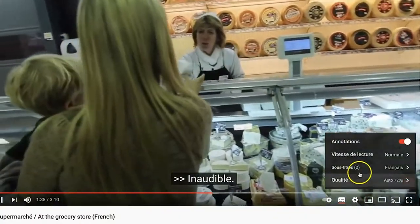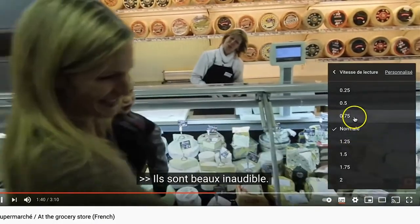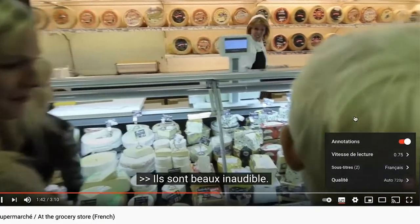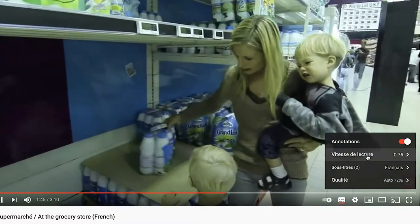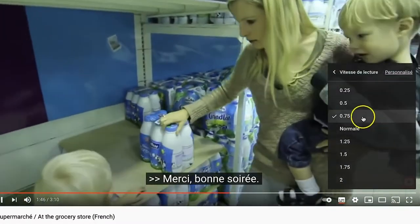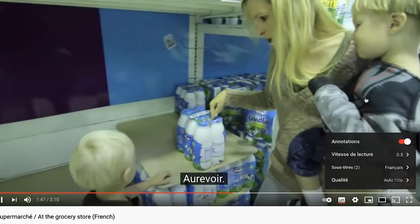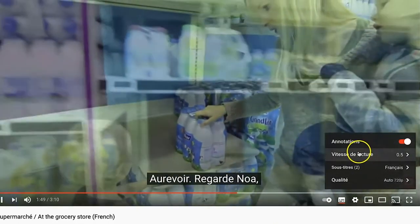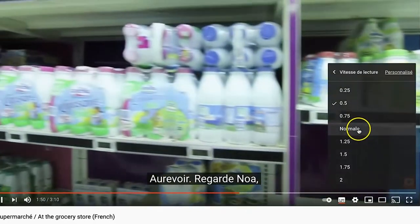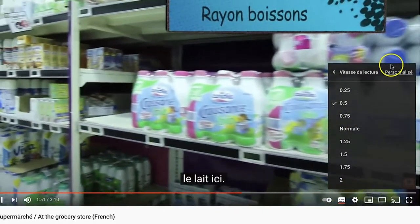Maybe you're not even planning on watching it — you're just planning on listening to it. Look at this settings button, this little wheel icon. If you click on it, there's a little option that says 'speed.' It may be in a different language depending on your YouTube settings — for instance, in mine it says 'vitesse.'